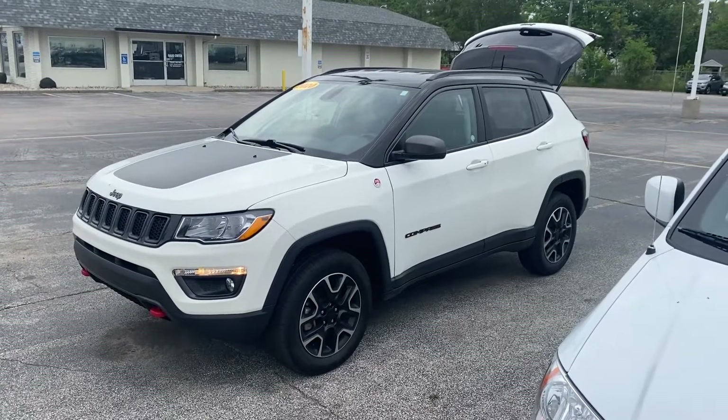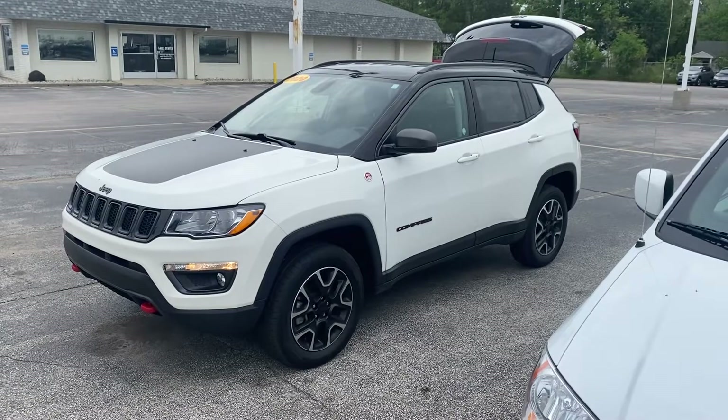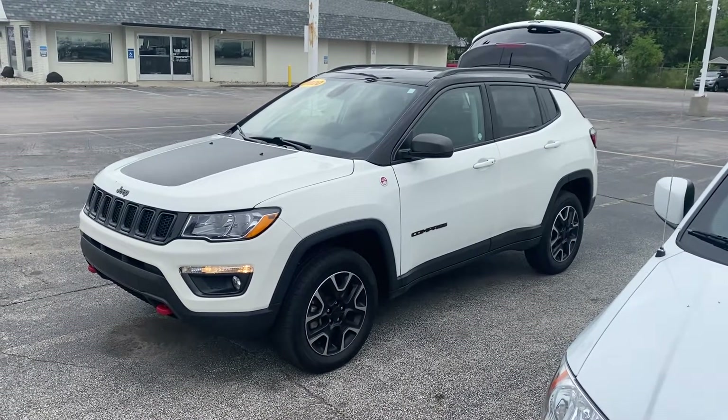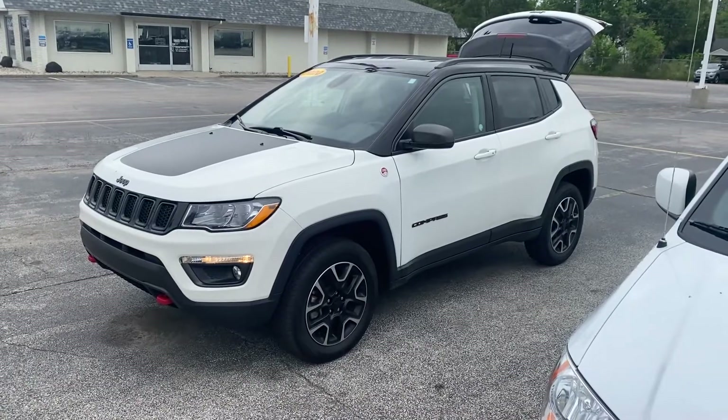Hey, good morning! This is Justin with Preferred Jeep on Henry Street here in Muskegon. I just want to shoot you a quick video on the vehicle that you were looking at online — this is the 2020 Jeep Compass Trailhawk.